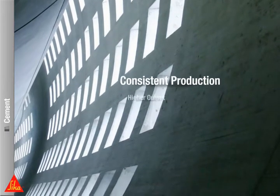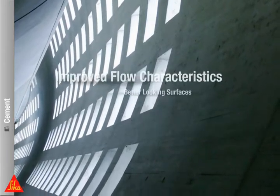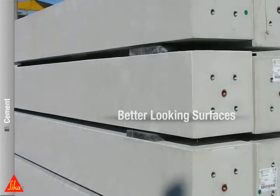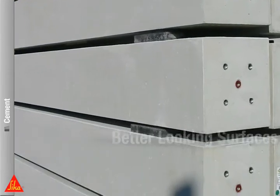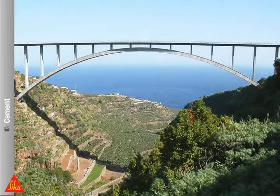CECA cement additives technologies ensure your consistent supply quality without compromising the production volume, and deliver better product properties, including strength development, flow retention and appearance, for example.